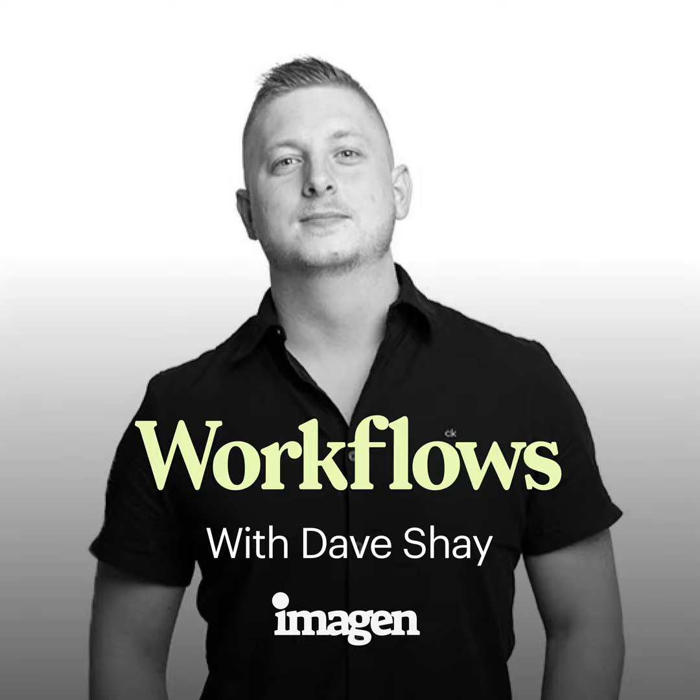Dave, we've now talked about photographic process, business, and editing. Can you share one thing that you do after a session that has increased business? When you say increased business — do you mean specifically made more money, or getting more clients, more leads?